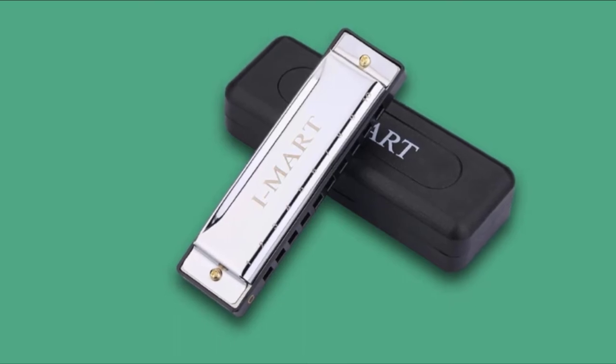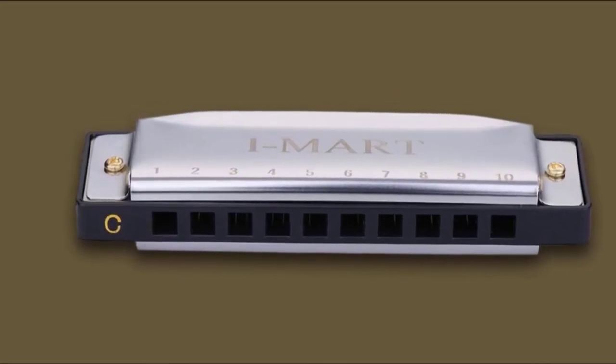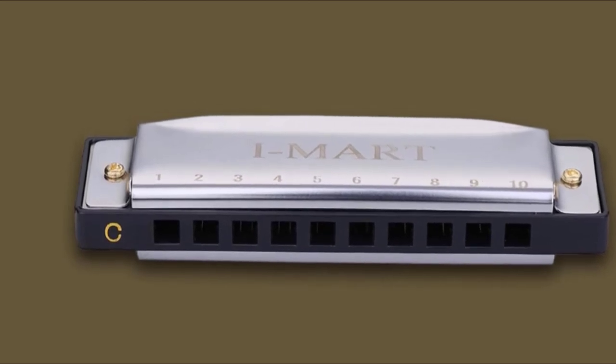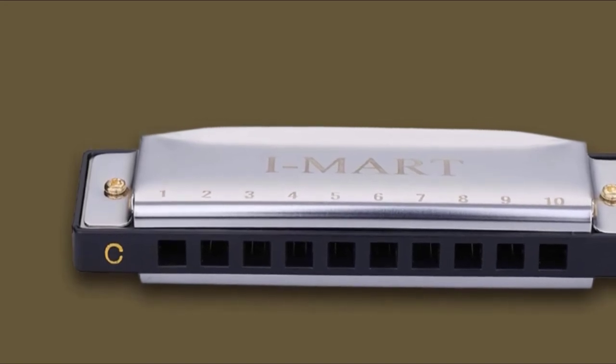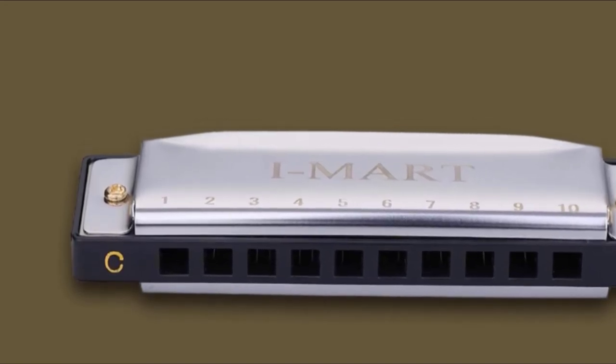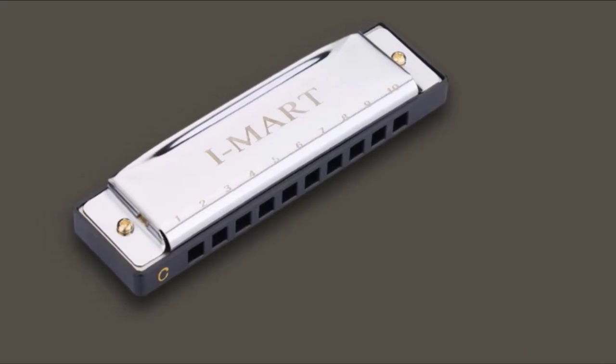The IMR is a sturdy build and weighs in at about 3 ounces. This is a bit heavier than the previous harmonicas we listed, but it definitely makes the instrument feel more stable. It also has a good, fast, strong response that will be able to harmonize with all the other instruments in your band or during your jamming session.